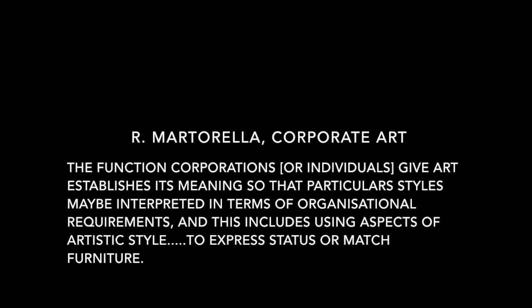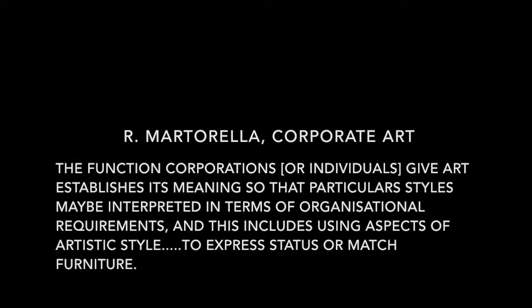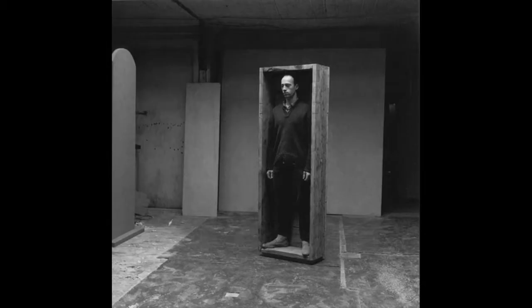This gives the art a new quality and depth of meaning. The function of corporations or individuals in giving meaning to art — or that a particular style may be interpreted in terms of organisational requirements, including using aspects of artistic style to express status or match furniture. Compare the ephemeral performance art of the 1960s and 70s, like Morris's Column 1962, that can be almost forgotten, against the large, permanent, solid, heavy metal work such as The Rabbit — offering almost a material stability in comparison to the fading memory of film and personal memory. These chromatic works are designed to be looked at, to be an ideal, something that has aesthetic gravity alongside conceptual and market value.